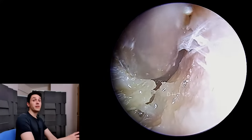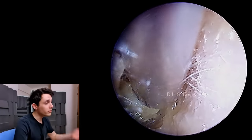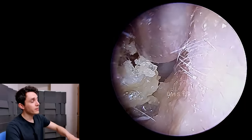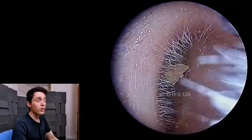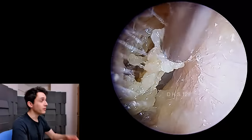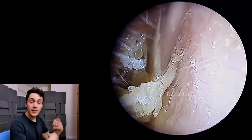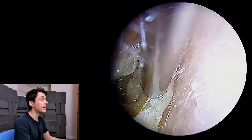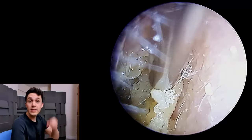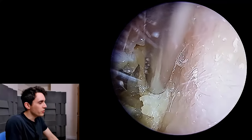I know that this is a yeast infection because in part two of this video I will show you the microscope footage. I took a little sample of the debris, put it under the microscope, added some chemicals to the slide to make the skin and debris disappear and leave behind the fungal elements. And we can clearly see yeast cells under the microscope in abundance. I'll share that footage with you in part two.